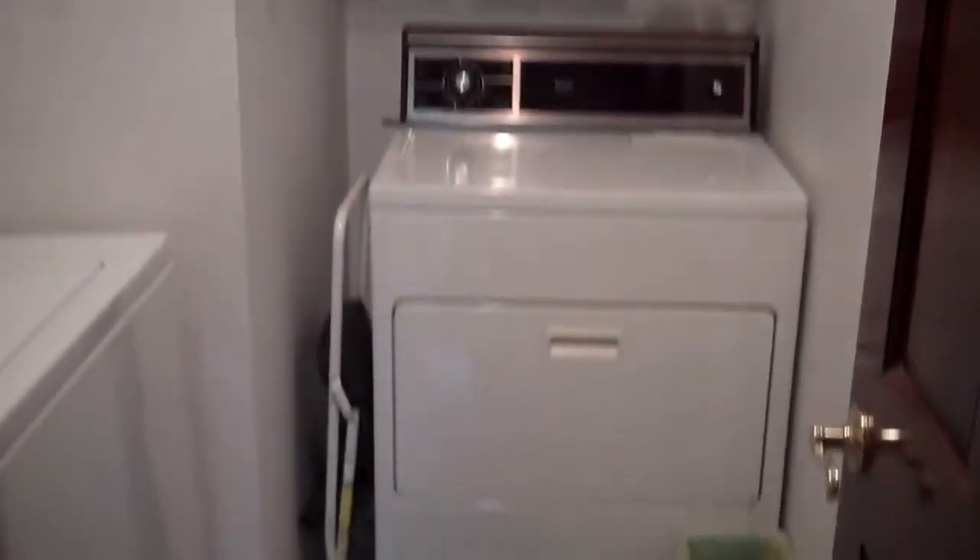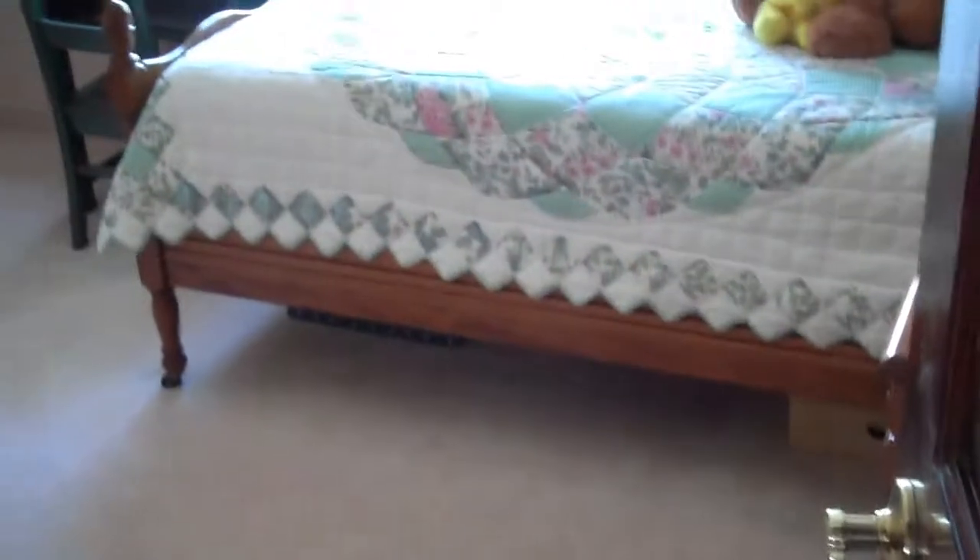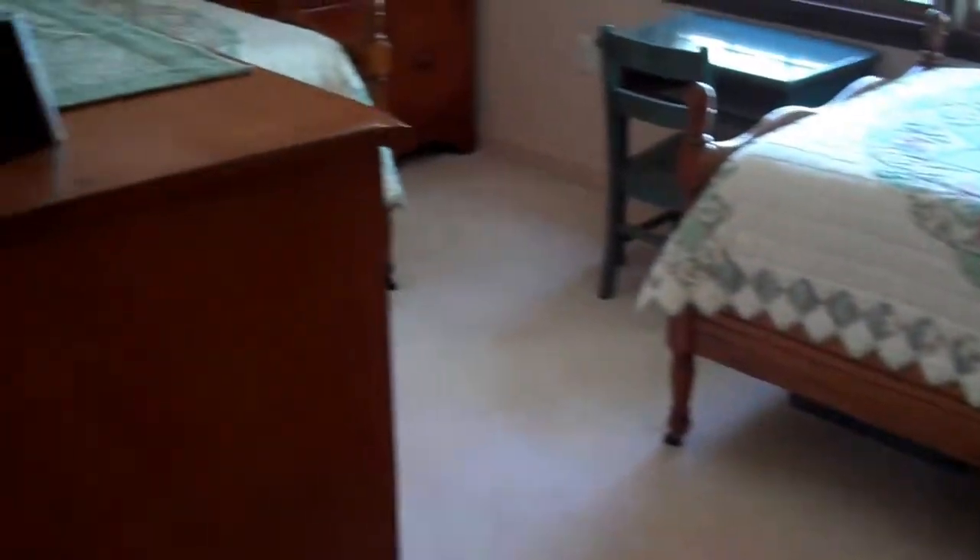Laundry room with washer and dryer. Guest bedroom on the water side with a view from the guest bedroom.